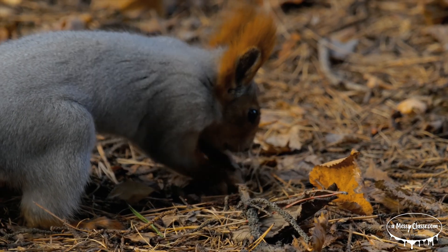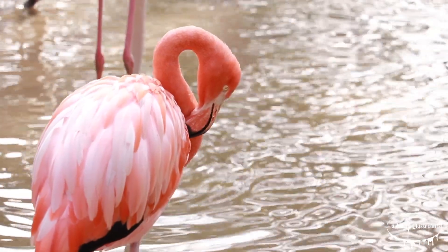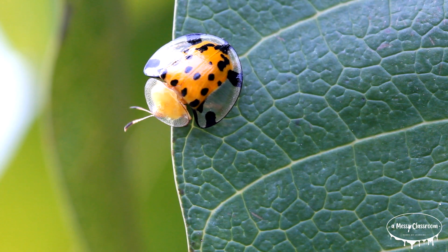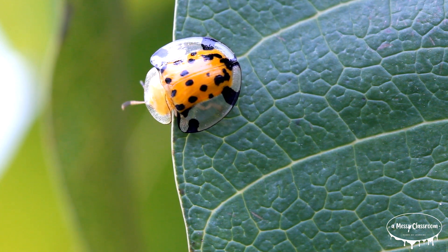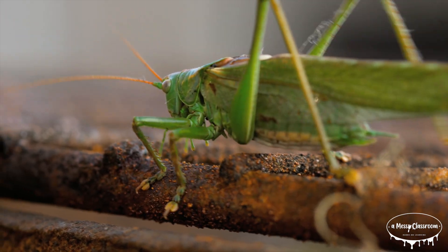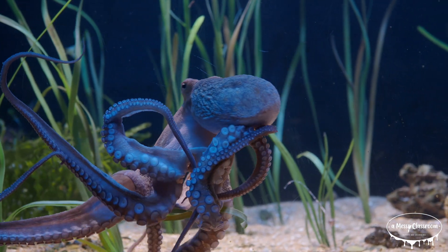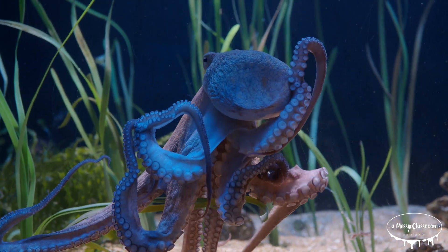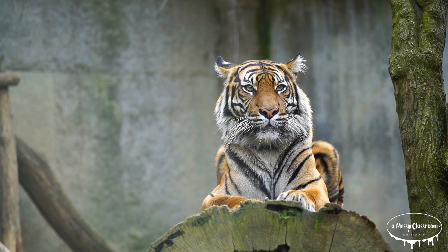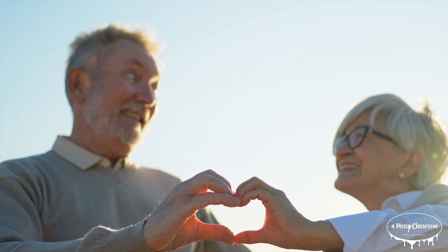Mammals and birds have four-chambered hearts, which supports their high-energy lifestyles by ensuring oxygen-rich blood is delivered to the body without mixing with oxygen-poor blood. Even invertebrates have fascinating heart systems — insects have a simple tubular heart that pumps hemolymph, a fluid similar to blood, through their open circulatory system. Cephalopods like octopuses have three hearts: two that pump blood to the gills and one that pumps it to the rest of the body. These diverse heart designs showcase the incredible adaptability of life on Earth.